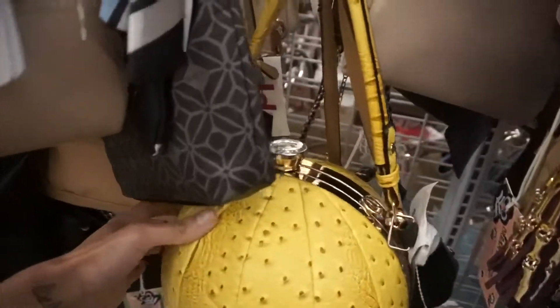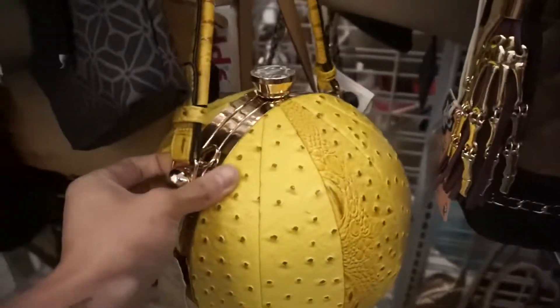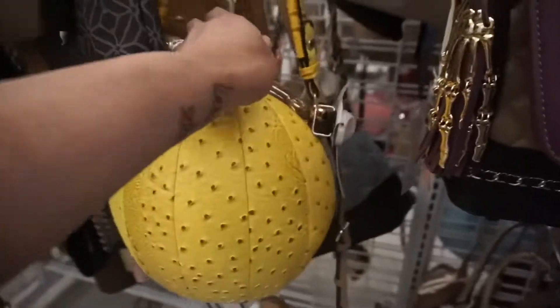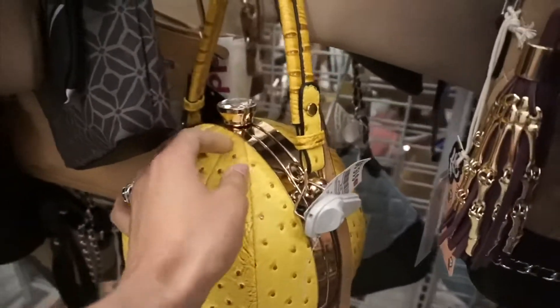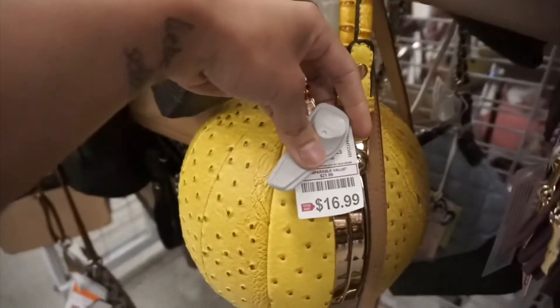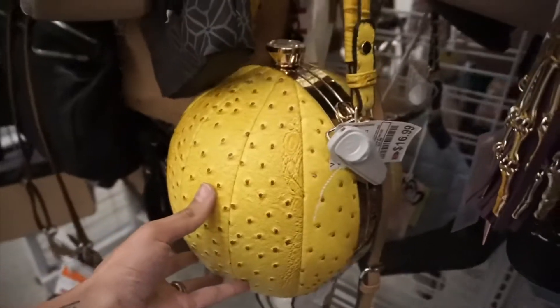I'm seeing all these strange ball purses everywhere. Different colors, but they're so strange. This one is $16.99 — a little strange for my taste.